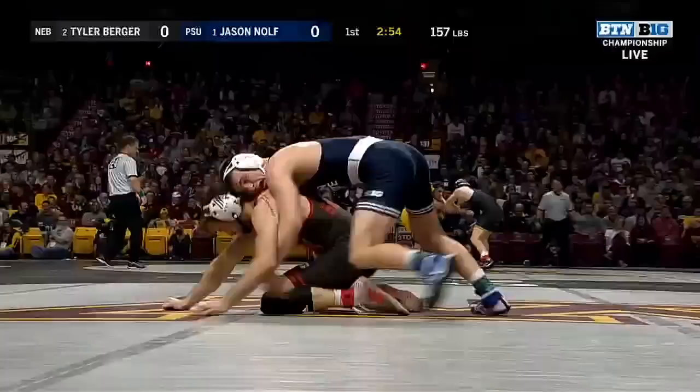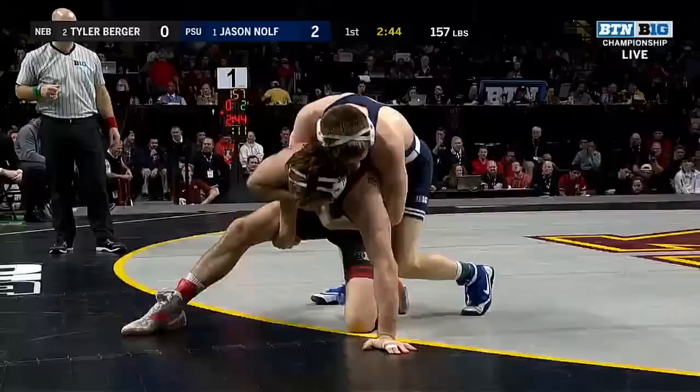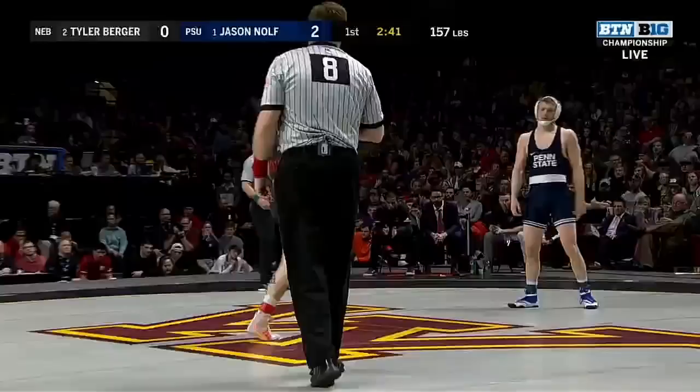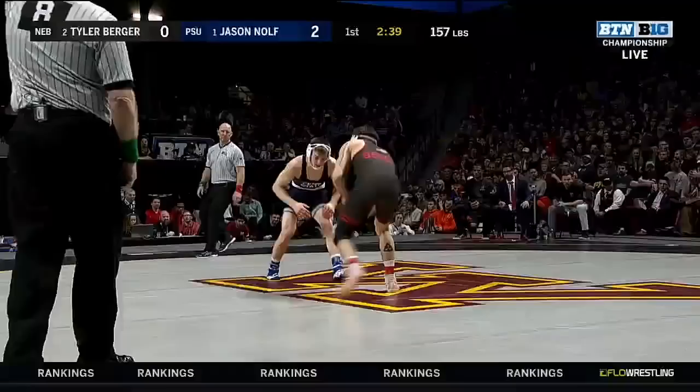Nolte right in on a shot right there, easily sweeps that leg, and the leg's up in the air. It was 10-4 earlier when they wrestled in the dual meet on January 20th, and Berger has not lost since, making his way to the finals. He gets right to work. Jason Nolte, the two-time NCAA champion, three-time finalist from Yatesboro, Pennsylvania, Catanning High School — making a real big physical statement there on the edge of the mat.